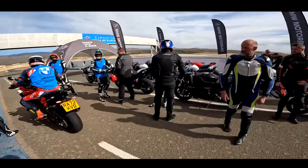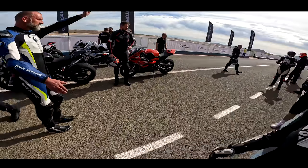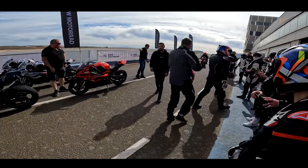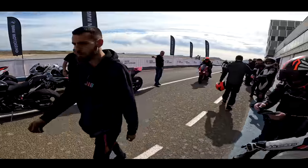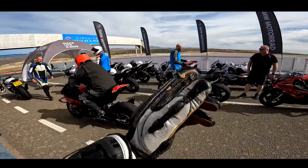This is the first session of the day. This is a BMW dealer day, so it's not a normal track day — this is all laid on by BMW. You've got Peter Hickman and Josh Brooks here. That's Peter Hickman.